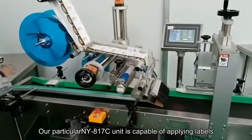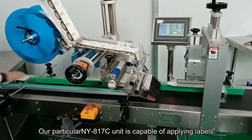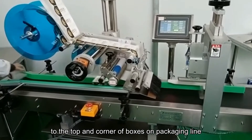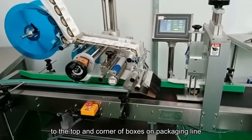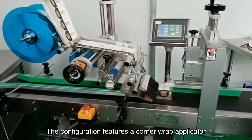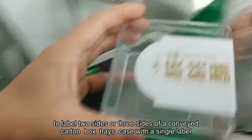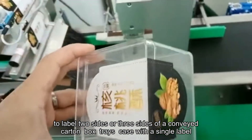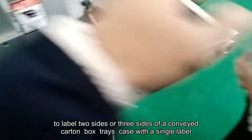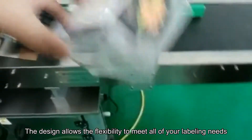Our particular NY817C unit is capable of applying labels to the top and corner of boxes on a packaging line. The configuration features a corner wrap applicator to label two sides or three sides of a conveyed carton box or case with a single label. The design allows the flexibility to meet all of your labeling needs.